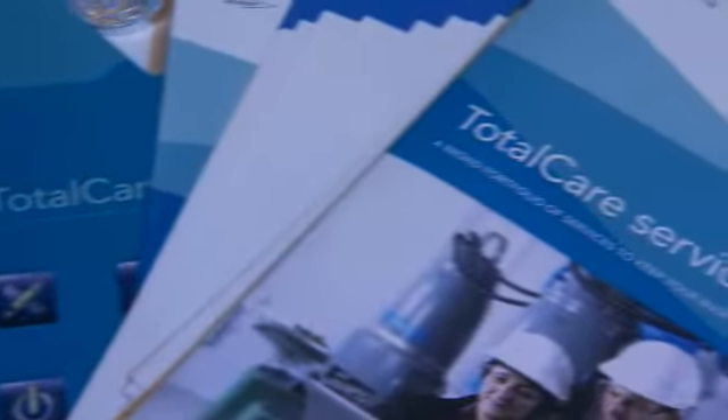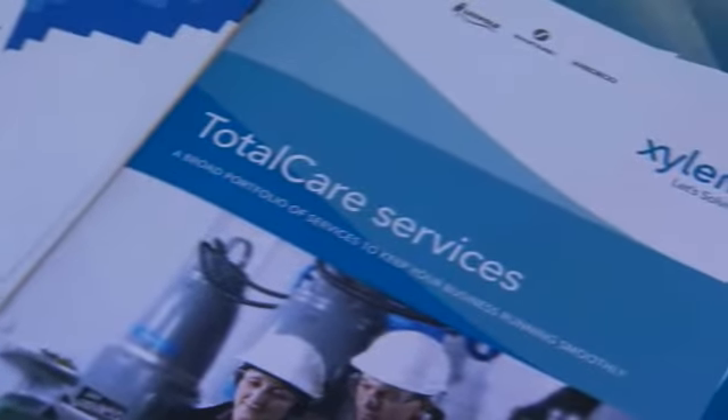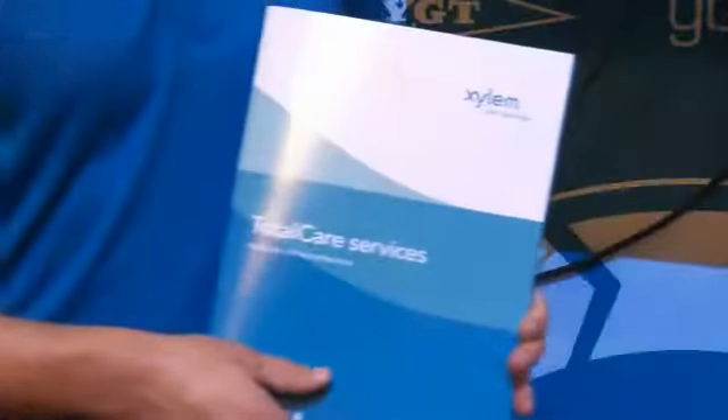We now have available a very professional catalog and collateral materials for our customers. We've got a brochure and we've got 12 inserts within the brochure that explains the 12 service groups that comprise our TotalCare offering.